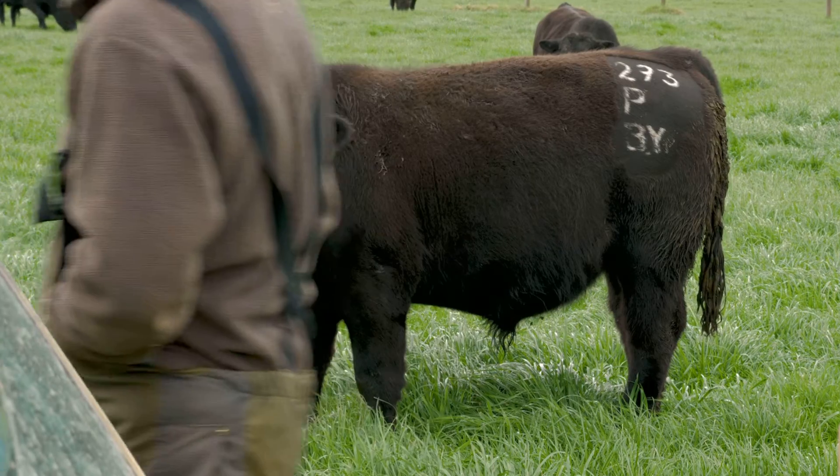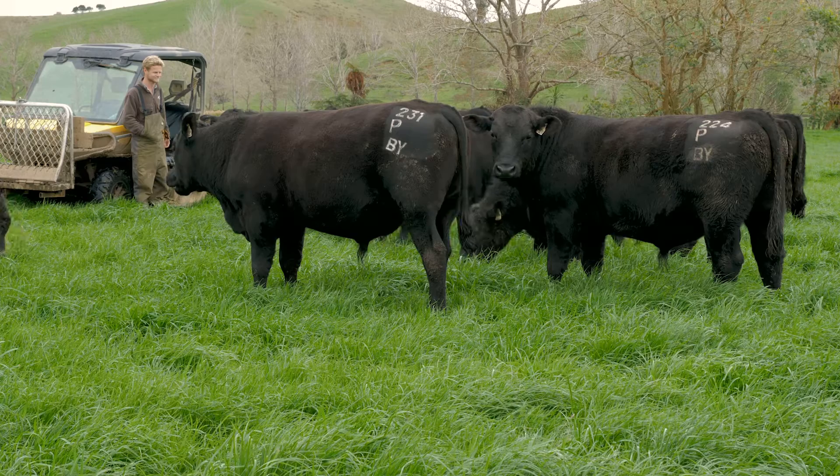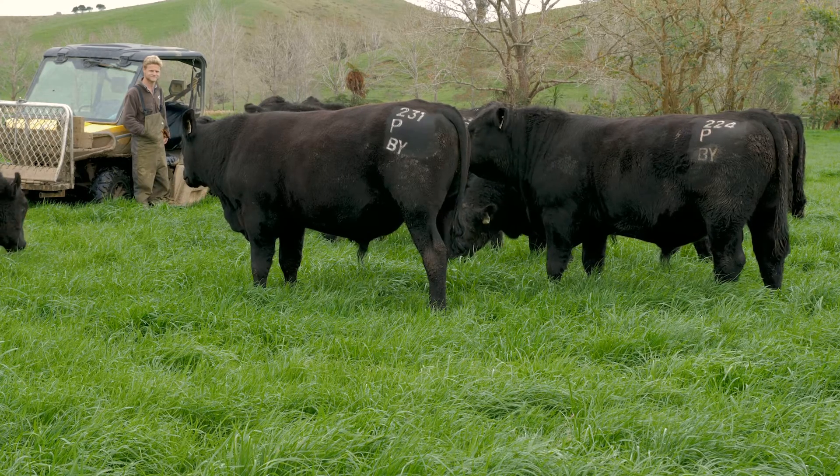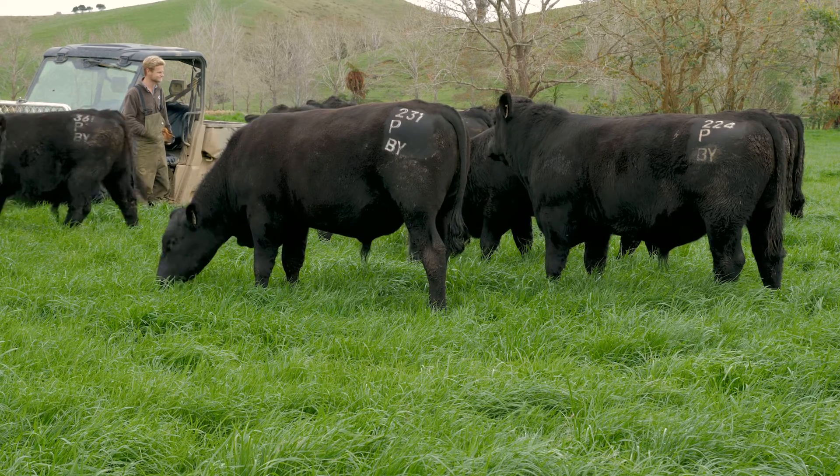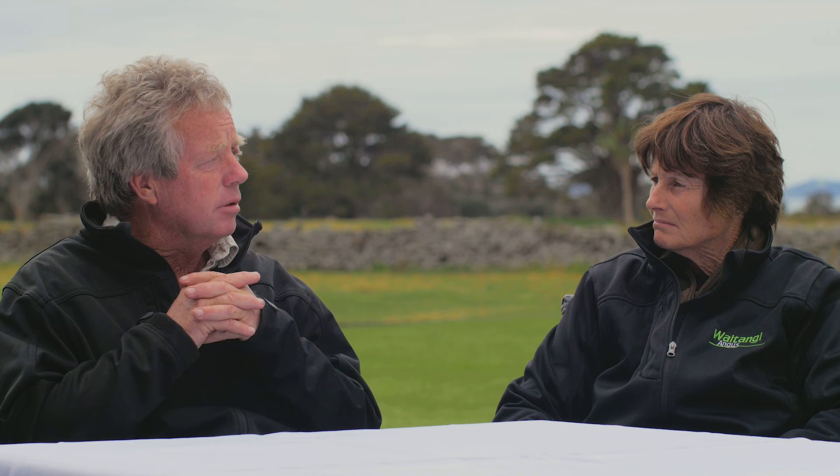We've been chasing marbling very much and I think that's what we should be doing in New Zealand. We're not in the commodity market — we won't survive in the commodity market when you put yourselves up against Australia and South America. We've got to produce for the top end of the consumer world because that's all we can supply anyway. So let's make the most of it and do what we can do, and do it well.